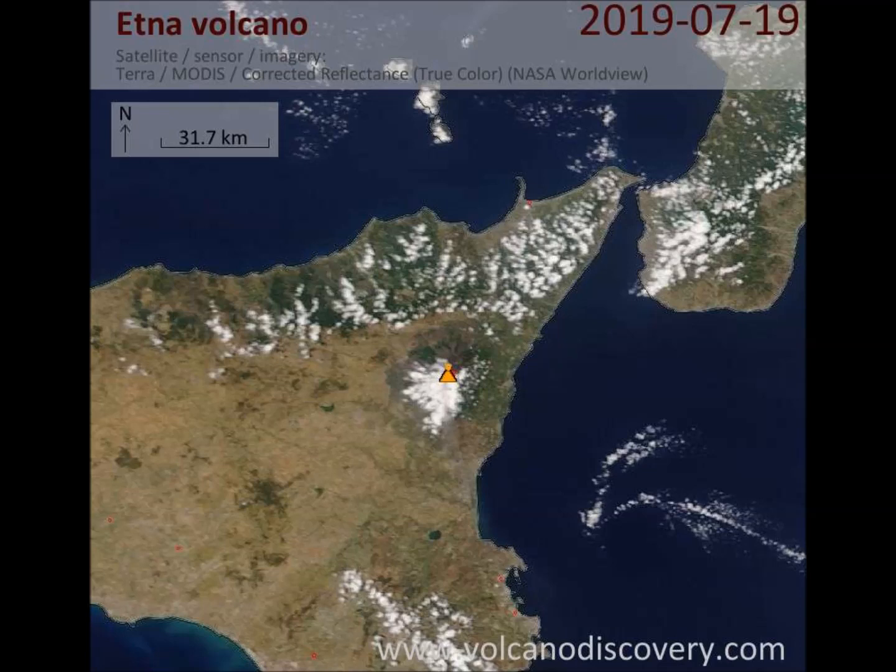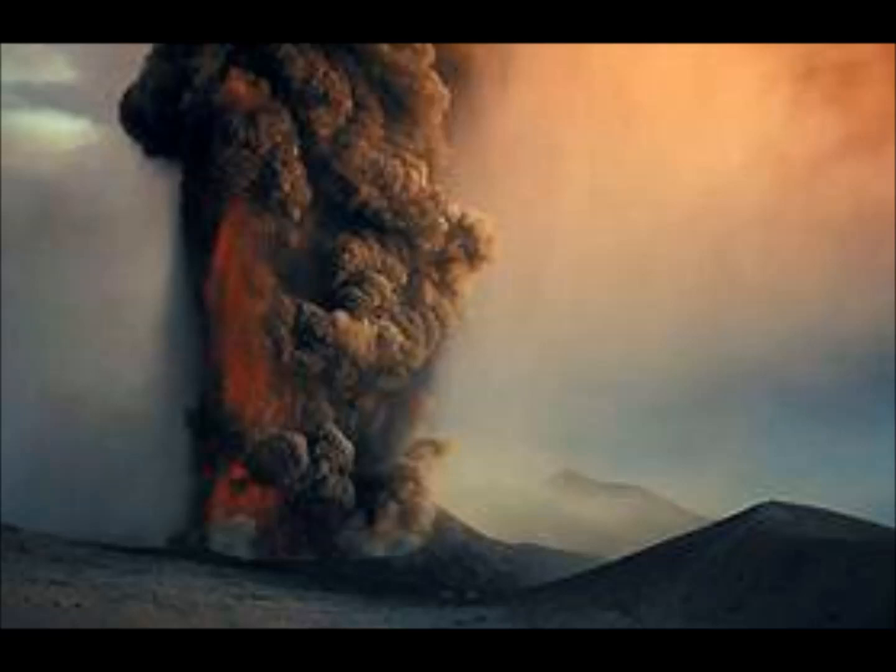Volcanic activity at Etna first took place about 500,000 years ago with eruptions beneath the sea off the ancient coastline of Sicily. About 300,000 years ago volcanism began to the southwest of the summit, then moved to the present center 170,000 years ago, building up a stratovolcano in alternating explosive and effusive eruptions. The mountain's growth was occasionally interrupted by major eruptions leading to summit collapses forming calderas. From about 35,000 to 15,000 years ago Etna experienced highly explosive eruptions generating large pyroclastic flows which left extensive ignimbrite deposits.